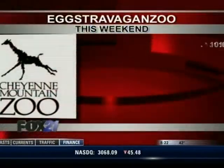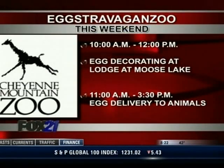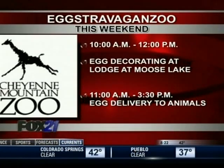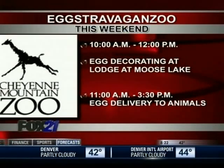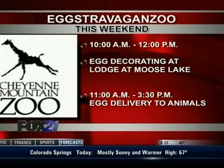These are the types of eggs that will be handed out to the animals this Saturday for the Eggstravaganza. You can actually decorate hard-boiled Easter eggs for the animals — the animals love getting the eggs. We call it enrichment: any kind of special treat that stimulates natural behavior. Zoo keepers hide the eggs around their exhibits and the animals have to forage for them. The decorating is from 10 to 12 and egg delivery goes from 11 to 3:30.